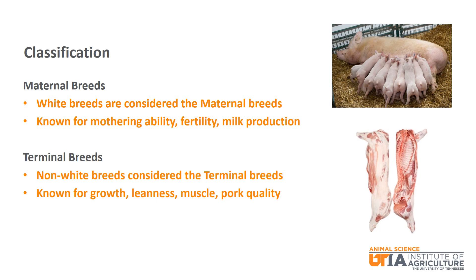Swine breeds are typically classified as maternal or terminal breeds. Maternal breeds are those that are known for good mothering ability, milk production, and fertility traits. These breeds have a solid white body. Terminal breeds are those known for high growth and performance, leanness, muscle, and/or good pork quality. These breeds typically have some color other than white on their body.